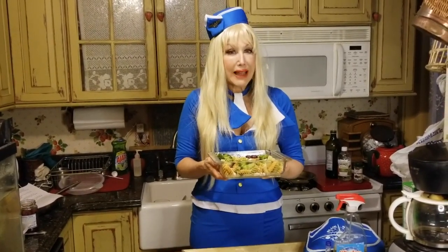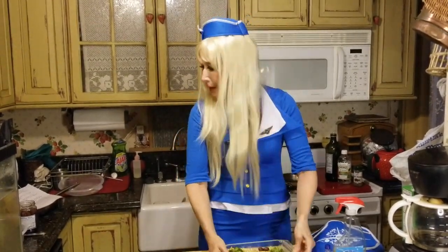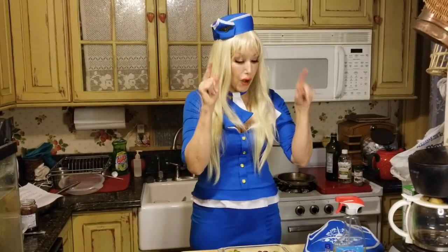We're not done yet! When you're on a plane and they serve the food, there's usually two things in that great little dish. So I need to get going on my second dish.